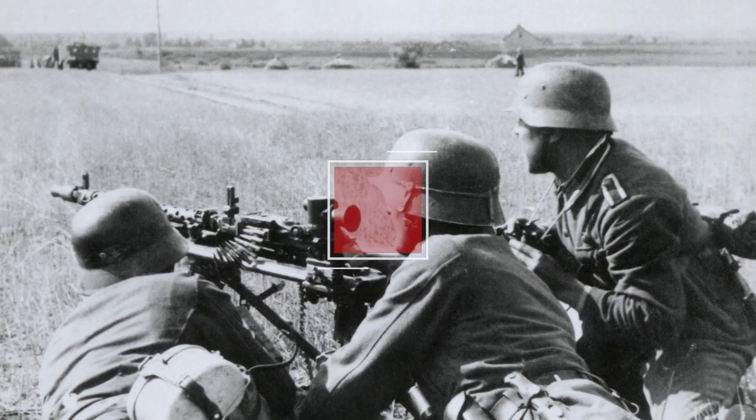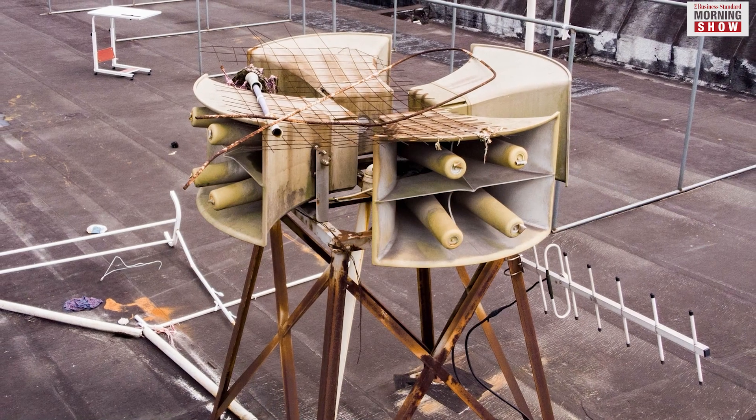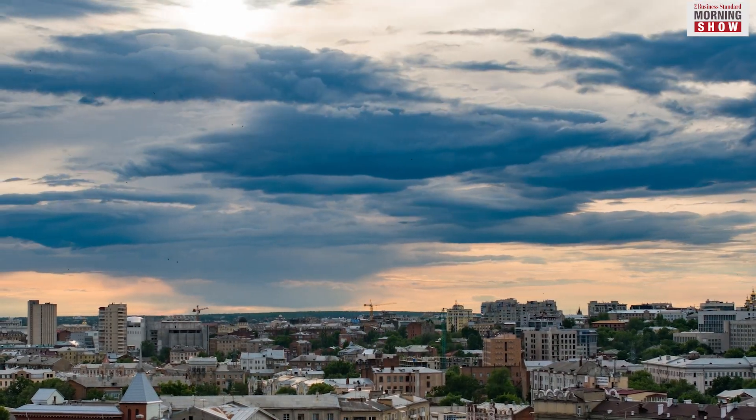During the two world wars, people in the war zones used to put off lights on hearing the air raid sirens. Well-lit areas attracted the bombers' attention and bombs too. But those were the days of yore.